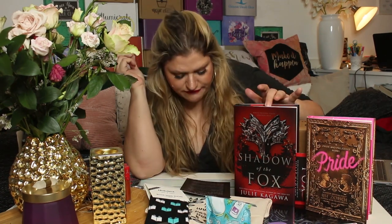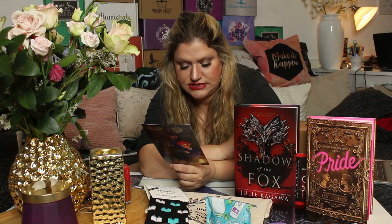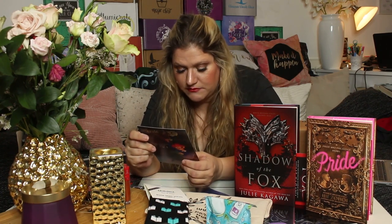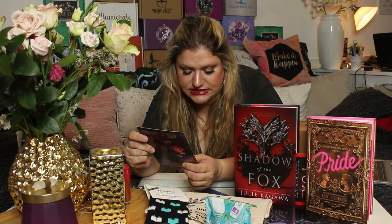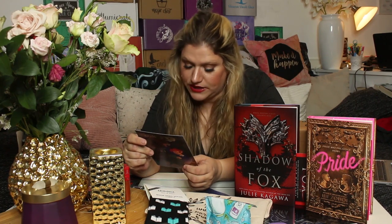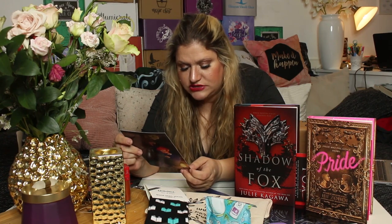About Shadow of the Fox: at the end of the millennium, whoever holds the ancient scroll will be granted one wish from the great kami dragon. Yumeko, a Kitsune shapeshifter, loses everything when a demon destroys the temple she calls home and everyone she's ever known. She escapes with a piece of the treasured scroll and embarks on a quest to find the other missing pieces. Fate throws her into the path of Tatsumi, a demon-slaying shadow warrior whose only mission is to find the scroll and kill anyone who stands in his way. It's filled with incredible world-building, Japanese folklore and culture, and unforgettable characters — and yes, it's an exclusive edition!